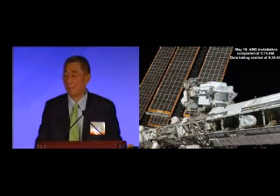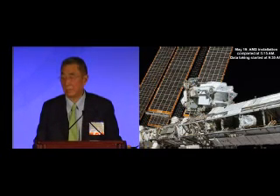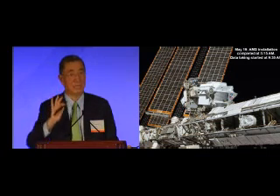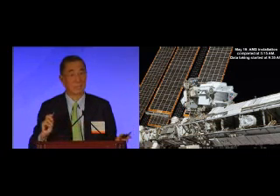On May 19th, AMS was installed on the space station at 5 a.m. After four hours of intensive check, we decided to take data.